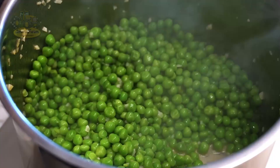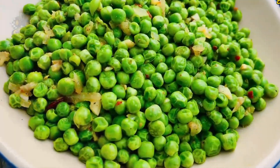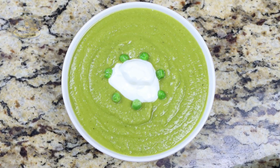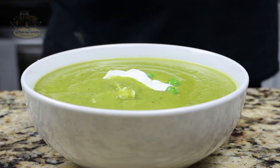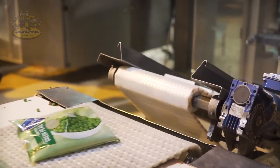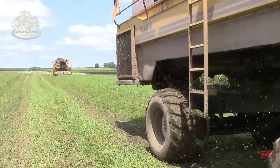Frozen peas are a fantastic choice for busy families due to their long shelf life without losing nutrients. With high levels of vitamin C, K, and folate, peas are a popular ingredient in dishes like pea soups, salads, and stir fries. They are also used in vegetarian dishes because they are rich in protein and easily combined with many other foods. From the lush green fields to our delightful meals — what a fascinating process! Let us know your thoughts in the comments. Thank you and see you next time.